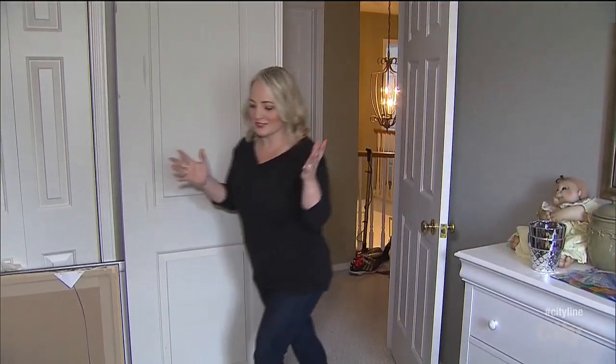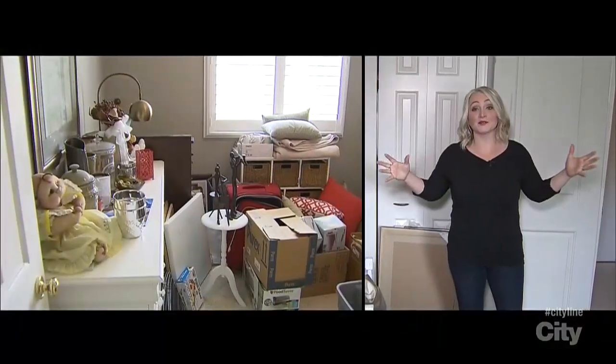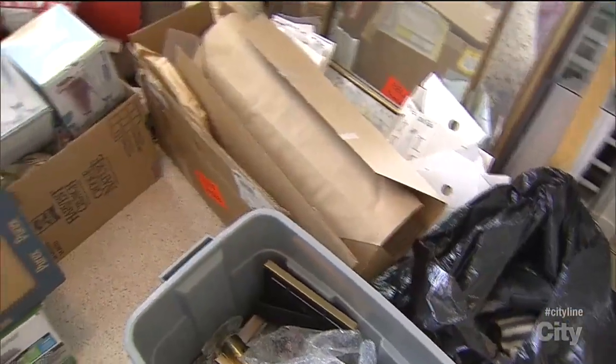We all have stuff that we don't know what to do with, and unfortunately my stuff has taken over what should be my guest bedroom. I've decided to tackle this space with zero budget.